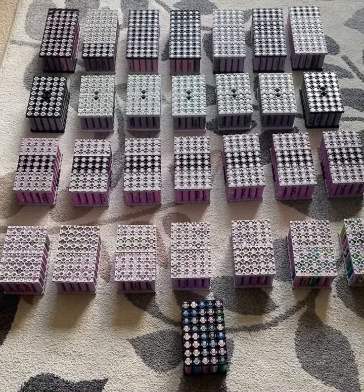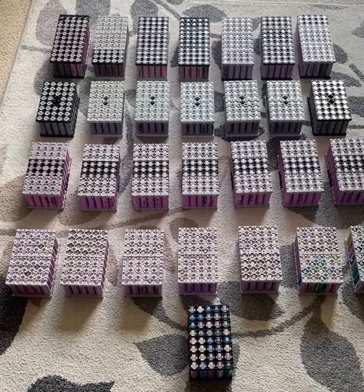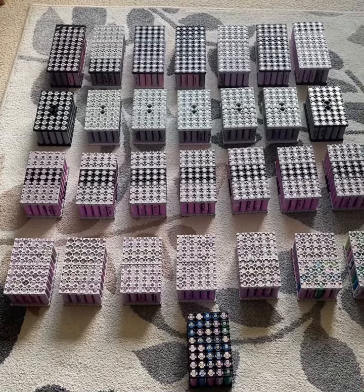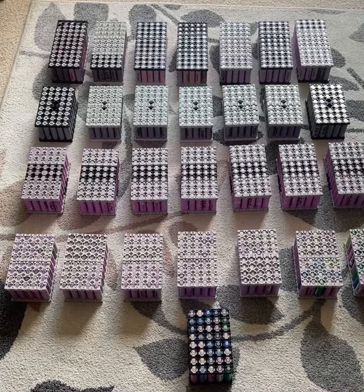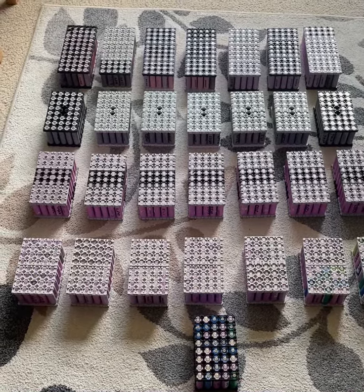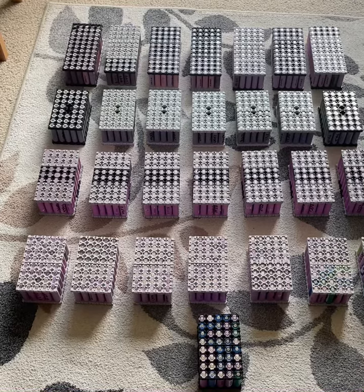G'day YouTube, KJ here. So I've finally done it — 1,286 cells in total. And these are for some projects we're going to be putting together on the channel in the near future.